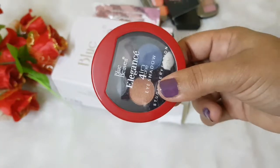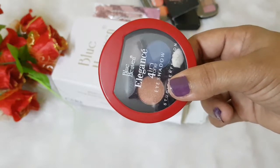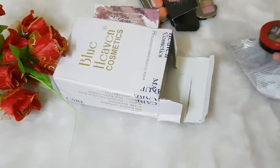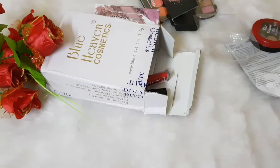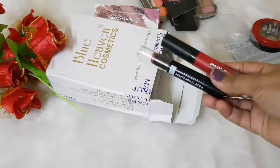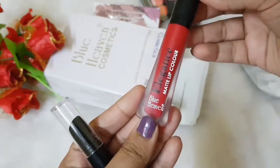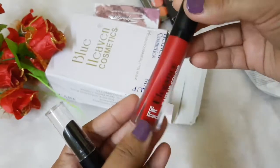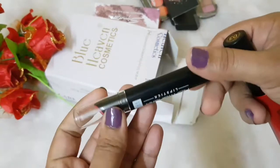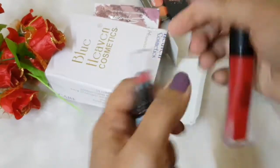I won't be swatching it here because I will be doing a detailed review either here or on my blog — you can check out the website link down below. So those were the face products. I also got two of their lippies which are quite new launches: one is the Elegance Matte Lip Color, which is a liquid lipstick, and the other is the Non-Transfer Lipstick in bullet form.